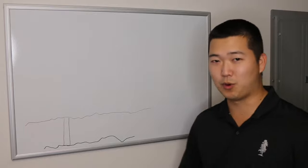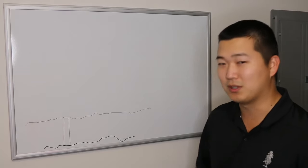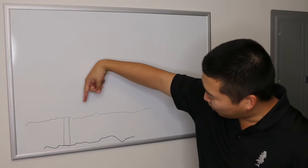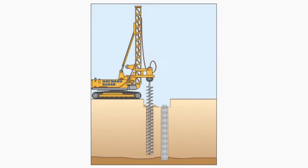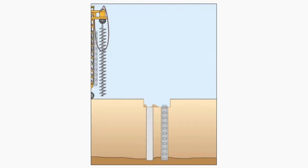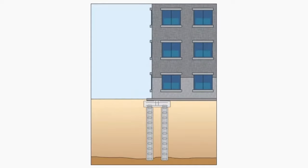Or, what is more common because it's not as loud and less disruptive to the area, you do this thing called auger cast piles. Basically a little drill will go down through the earth and make a hole. Then as it hits the rock, it'll pull the drill back up and fill it with concrete, basically creating a column in the ground. And you'll do this hundreds of times to hold up your building.